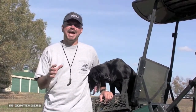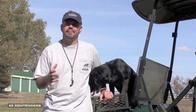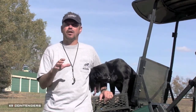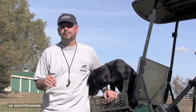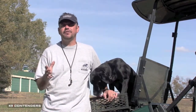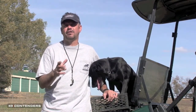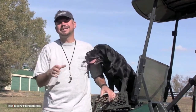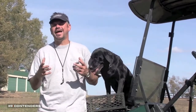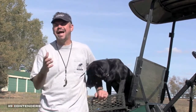We are able today to achieve levels of performance out of our dogs that 30 years ago, when collar technology was just in its infancy, we never dreamed would be possible. The reason we're able to do that is because it gives us a tool where we can maintain control of our dog at a wide variety of ranges, and today's collars are so refined, we're able to give minimal corrections to get maximum response.